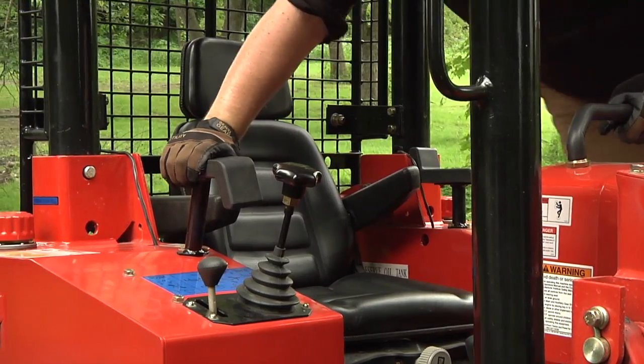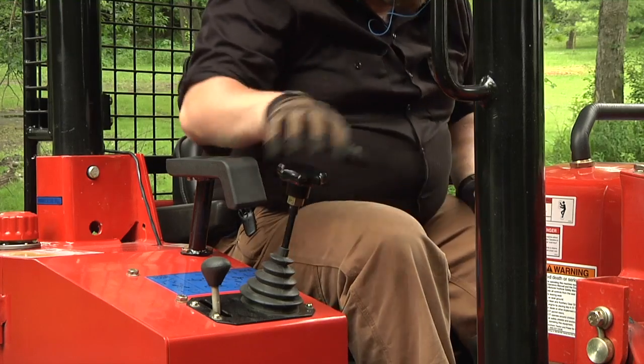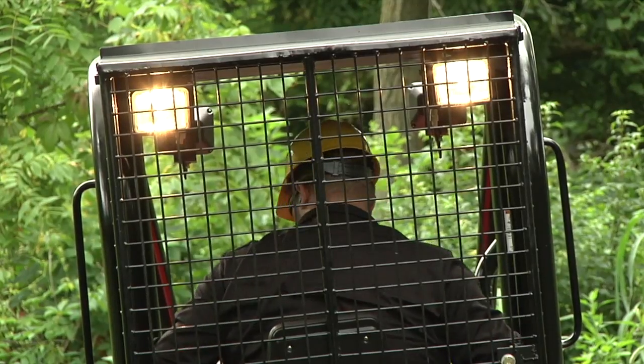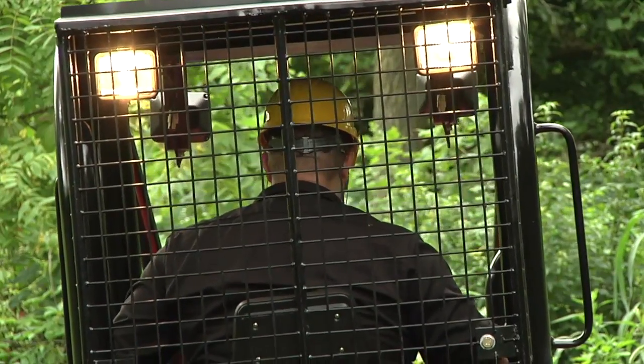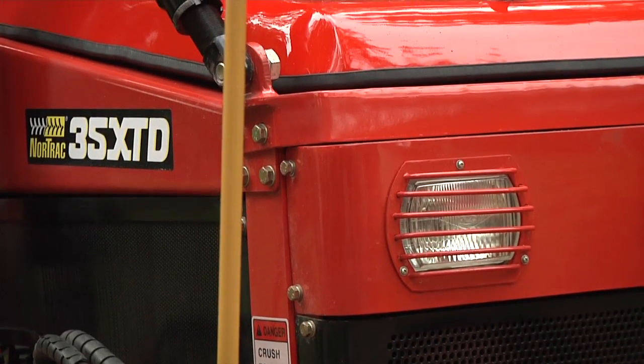This dozer is built for comfortable functionality with a heavy duty seat, easy to use joystick style controls, and a rear guard that protects you from sticks and branches. Safety features include flexible markers on blade ends to improve visibility.